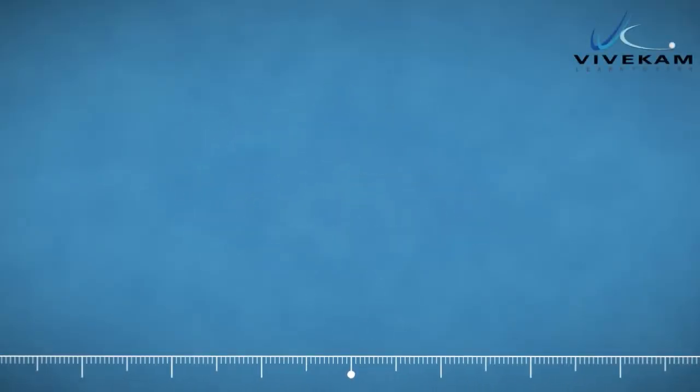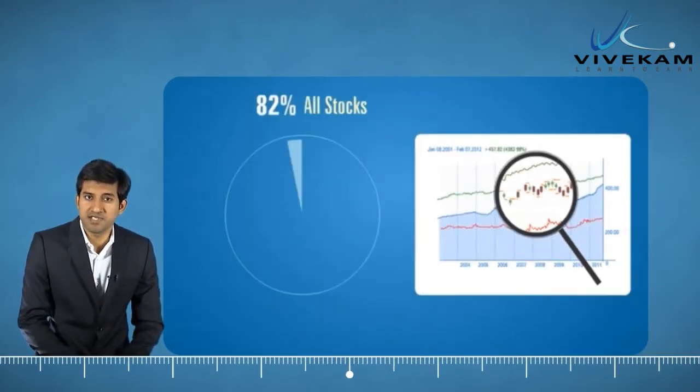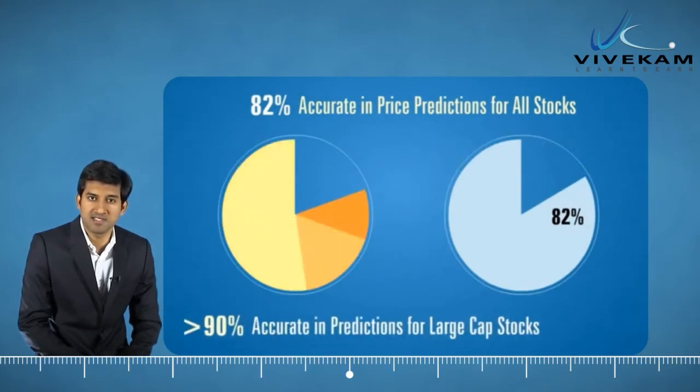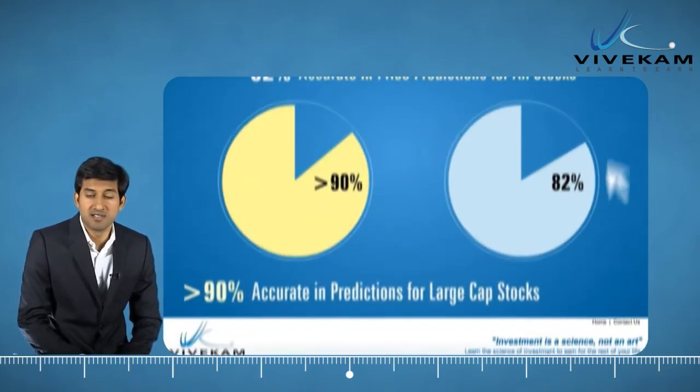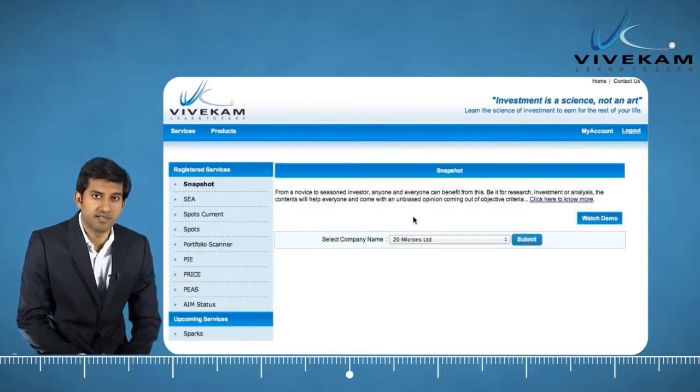Vivecam Snapshot. A study has indicated that more than 80% of companies' prices follow predictable patterns and can be forecasted with study of working results. Some companies, however, follow no such pattern and are best avoided in your own interest.